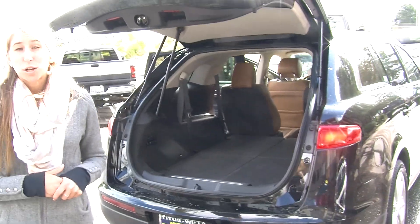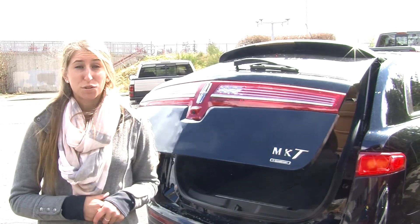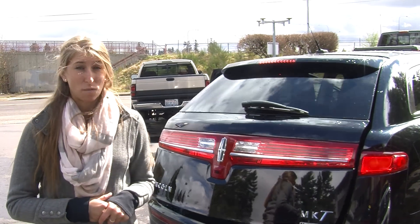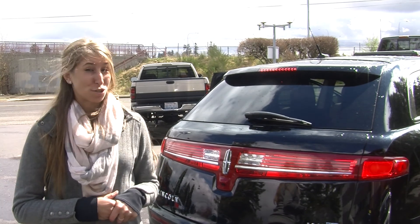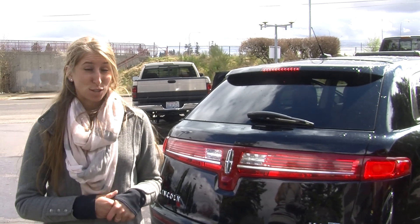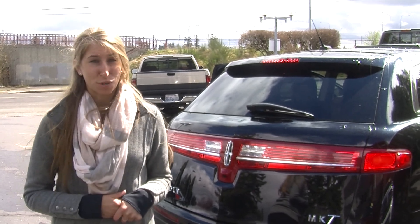All of our inventory at Titus Will goes through a thorough safety inspection. They are beautifully detailed so you can purchase with confidence. Give us a call today to set up a test drive with one of our professional sales representatives at 253-475-4151. Thank you for clicking on our virtual tour.